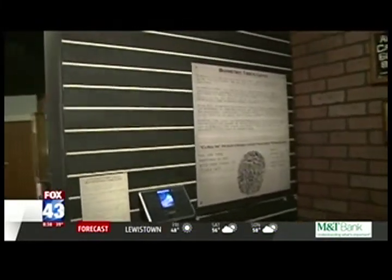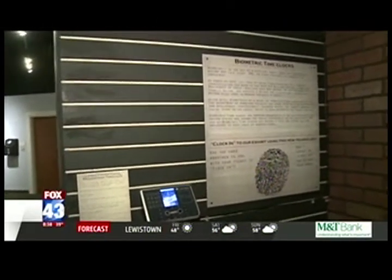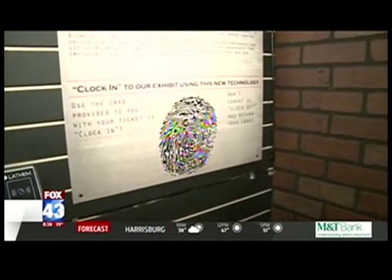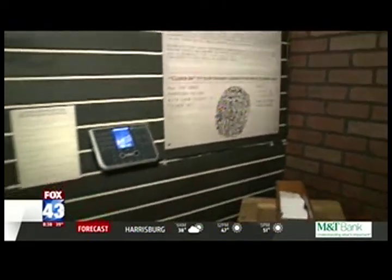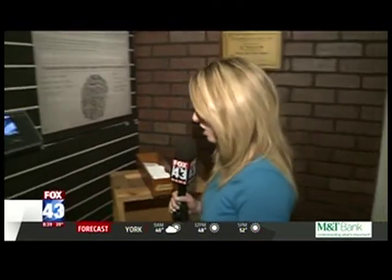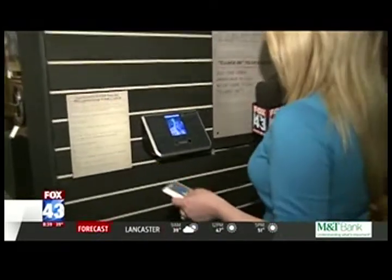Right now, biometrics is the big thing — using physical properties of the body to clock you in and out: retina scans, DNA, facial scans. It's up and coming. We were actually good enough to get a biometric time clock from Latham donated to us that we're allowing visitors to try out. The really nifty thing about this is that it runs off of similar technology to what Facebook uses now to tag your photos — the facial recognition software. We're going to give it a quick test now.